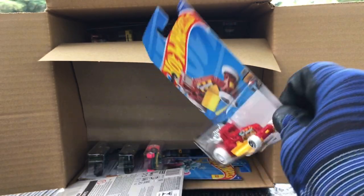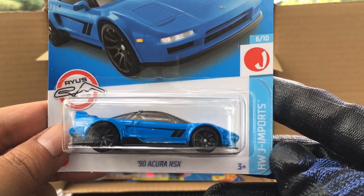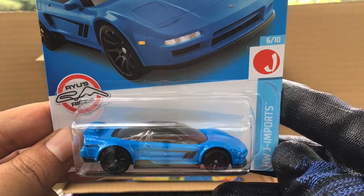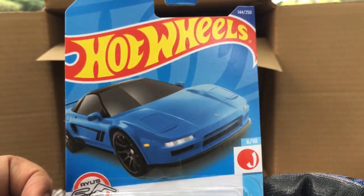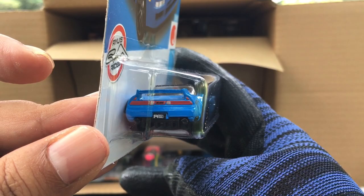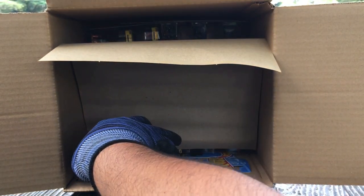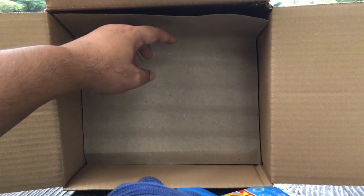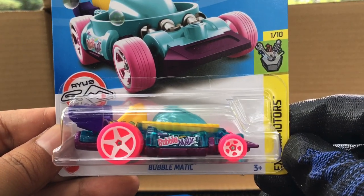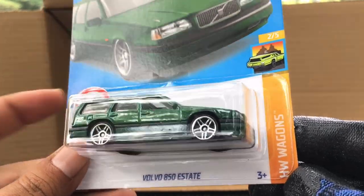Ford Focus RS — nice. A recolor of the Street Cleaver, wrap the clawing. New to the case — the '90 Acura NSX now in blue, number 144. Got the RIO on the license plate there. Nice. And the last of the layer — not so interesting, the Bubble Matic from the previous case. New to the case — the Volvo 850 Estate in green!